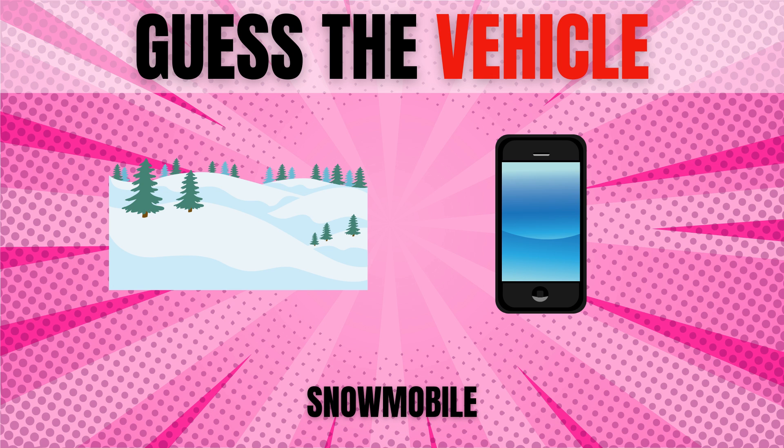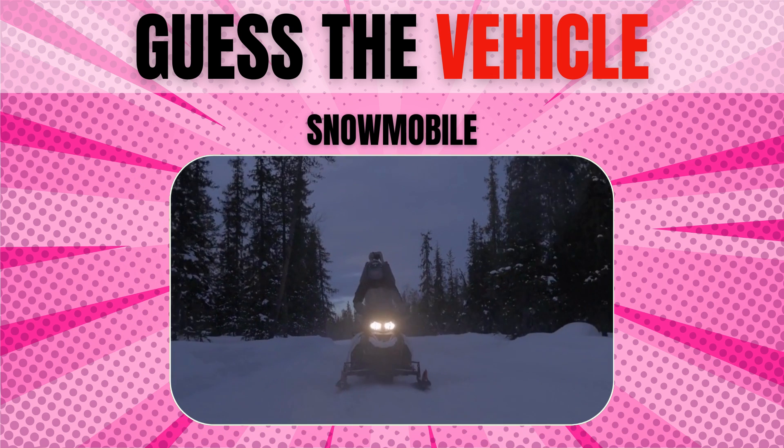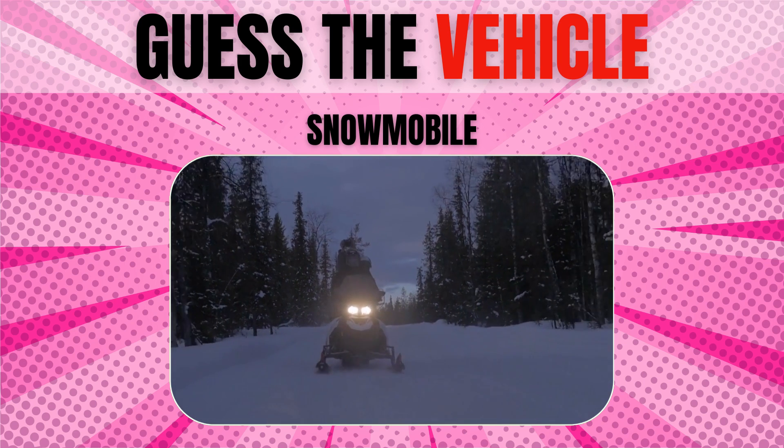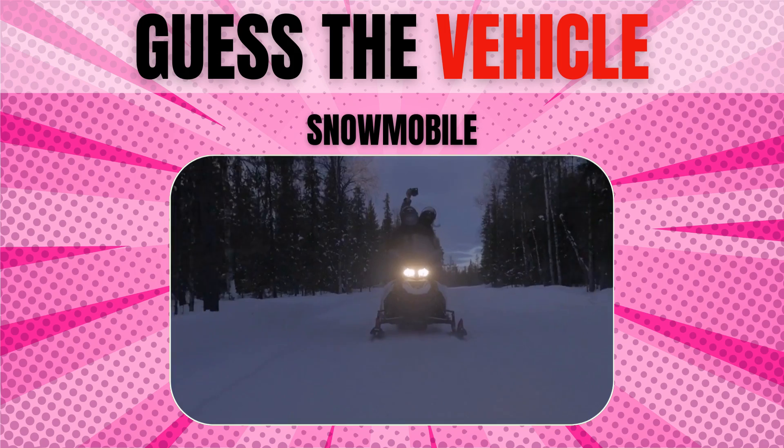Snowmobile. The first vehicle which could rightfully be called a snowmobile, as it possessed the ability to glide over snow, was invented in 1922.